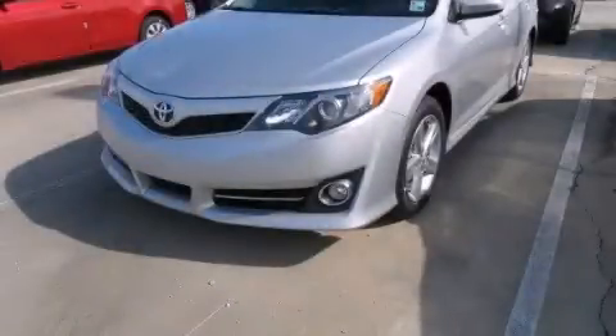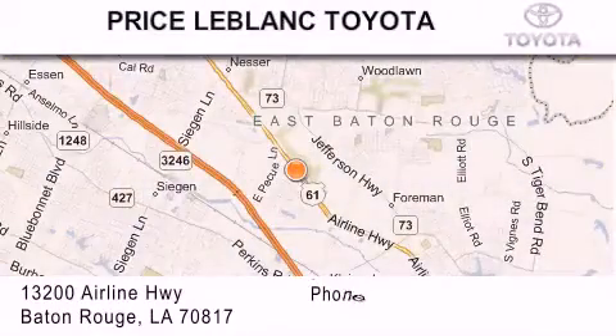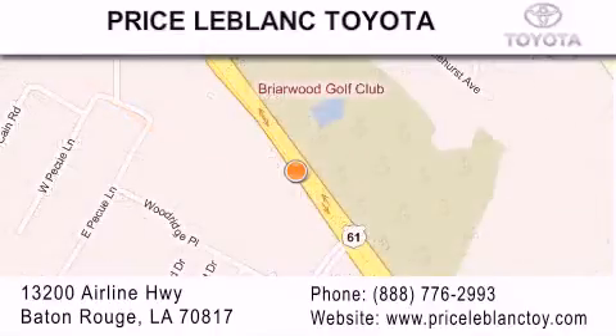Stop by today and test drive this vehicle for yourself. Thank you for shopping at Price LeBlanc Toyota Scion, conveniently located at 13200 Airline Highway in Baton Rouge. Please contact our internet department at 888-776-2993 for special internet-only pricing. Come by and see us today, darling!